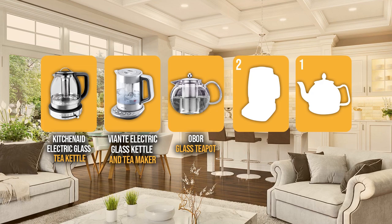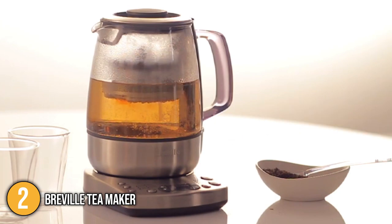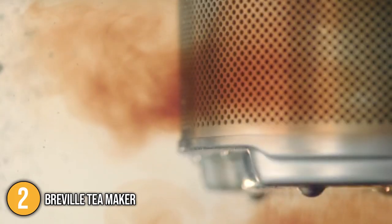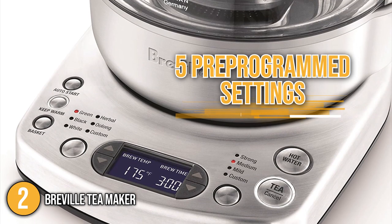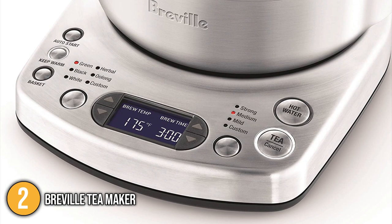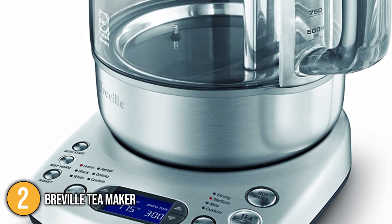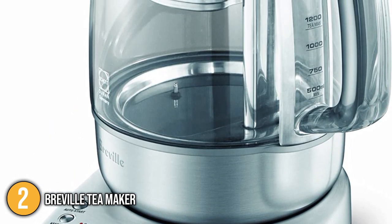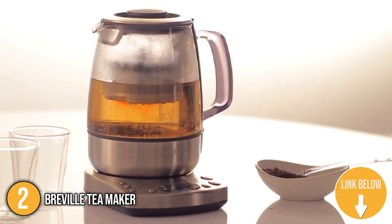The tea maker coming in at number 2 on our list is the Breville Tea Maker. This unique 1.5-liter electric tea maker is equipped with a tea basket that automatically lowers and lifts into the boiling water to gently agitate the leaves and precisely infuse your tea. Since different tea types require different water temperatures and steeping times to bring out their unique flavors and aromas, this tea maker has five pre-programmed settings to match the brew of your preference. Its one-touch functionalities and customizable settings create optimal brewing conditions for black, green, white, herbal, and oolong tea. Our team likes to highlight its LCD display that allowed us to view the accurate temperature to monitor the tea brewing process. The tea maker also has a timer function that allows you to come back to your kettle with freshly brewed tea.